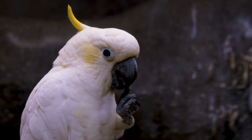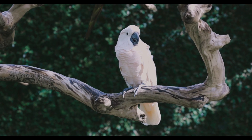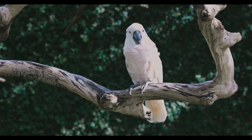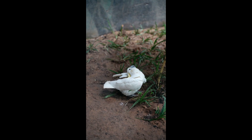Breeding and reproduction. Cockatoos are monogamous and form long-term pair bonds that can last for many years. The breeding season varies by species and location, but it typically occurs during the spring and summer months. Pairs will search for suitable nesting sites, often returning to the same location each year. The female lays one to three eggs, which both parents incubate. After hatching, the chicks are cared for by both parents until they fledge and become independent.